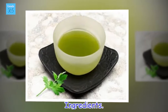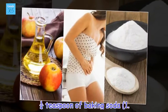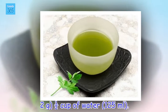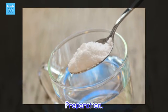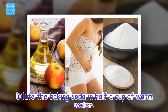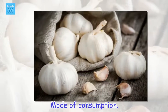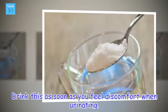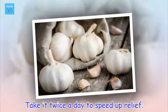Ingredients: 1 fourth teaspoon of baking soda (1.2 grams), 1 half cup of water (125 milliliters). Preparation: Dilute the baking soda in half a cup of warm water. Mode of consumption: Drink this as soon as you feel discomfort when urinating. Take it twice a day to speed up relief.